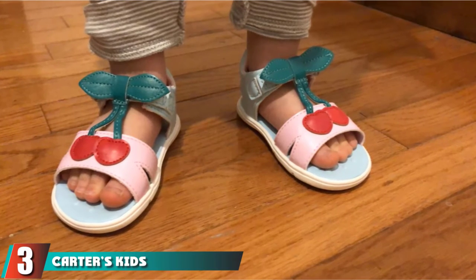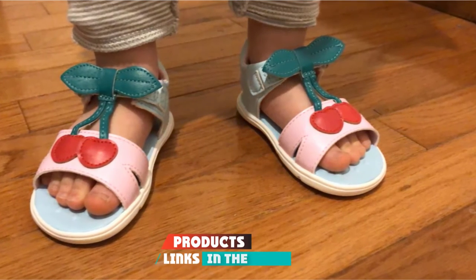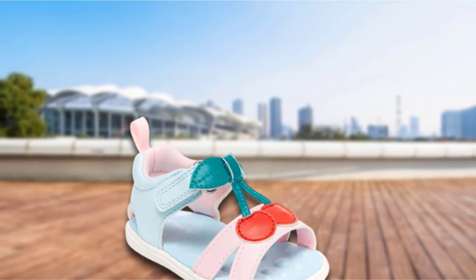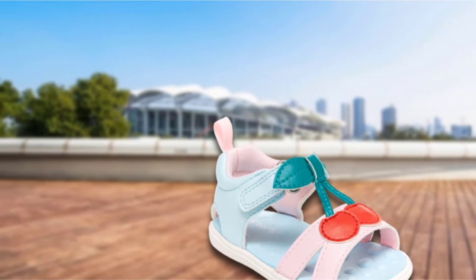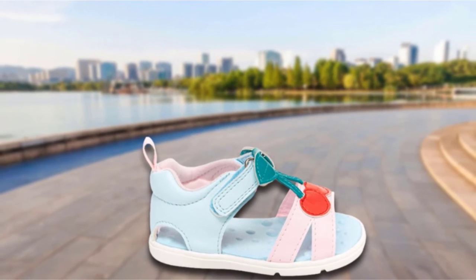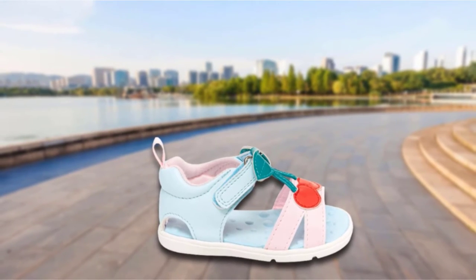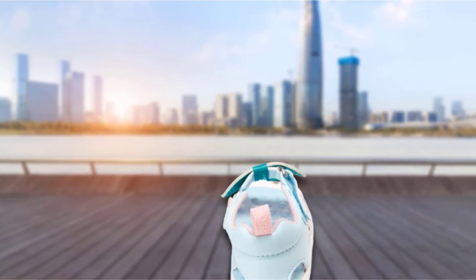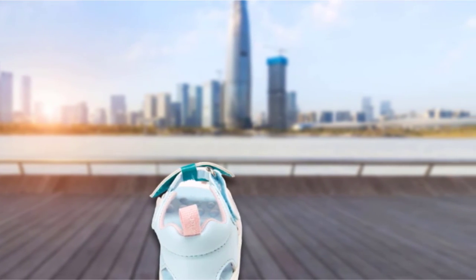The number three position is held by Carter's Kids Jade Cherry First Walker Shoe. Toddlers always need healthy growing pre-walker shoes with enough space and a wide toe box. Carter's is a great brand that offers quality, fit sizing, and comfort for growing feet. The sandal is made of imported synthetic rubber sole, light in weight, and used mostly as athletic shoes. Adjustable straps are added for comfort and ease to put them on and off.